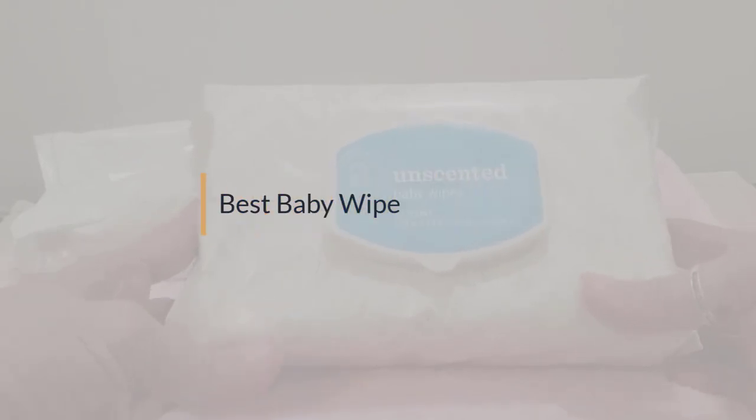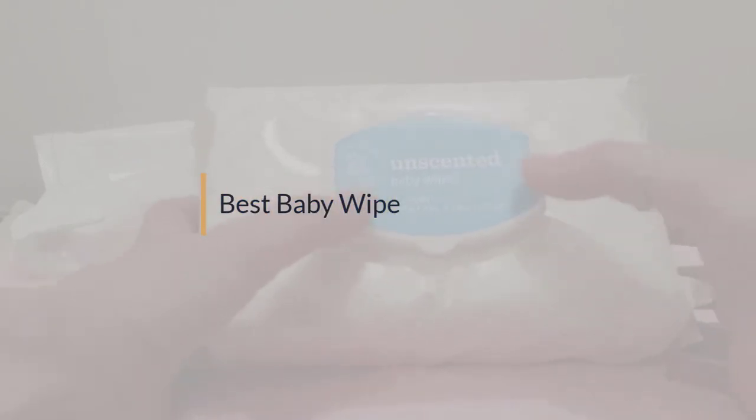If you are looking for the best baby wipe, here is a collection you have got to see. Let's get started.